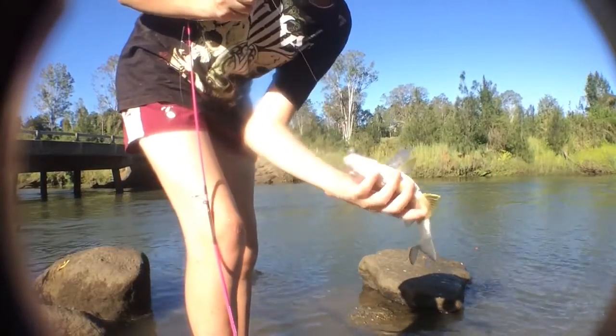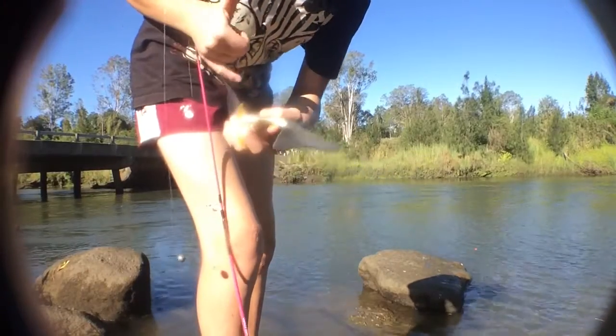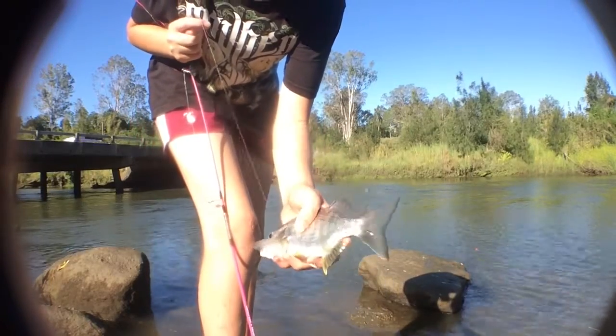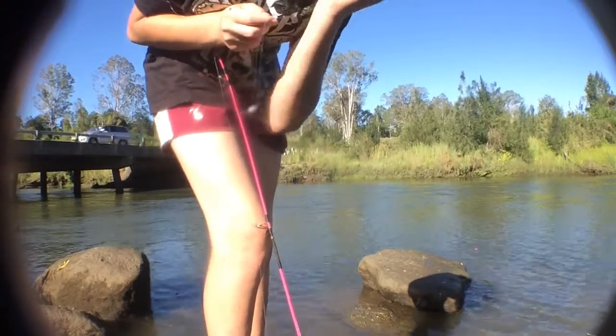That guy's a stonker — probably about 26 to 27 centimetres, maybe 20 to 25. I won't measure because I don't want to stress the fish. He swallowed the hook right down there — I'll get the hook out and release him.